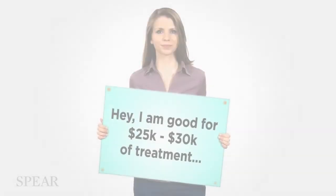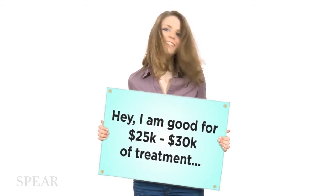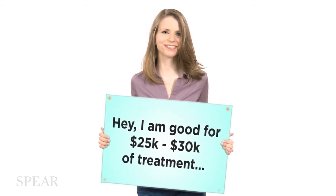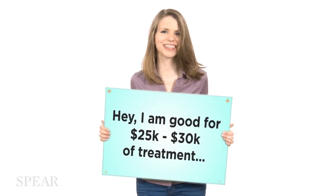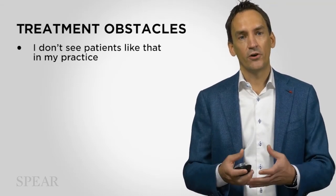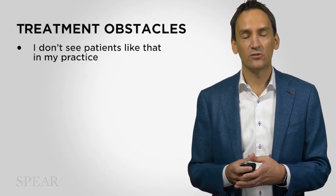Patients typically don't come into the practice with a sign that says, 'Hey, I'm good for $25,000 or $30,000 worth of treatment.' They actually come in with general problems. A lot of patients have generalized tooth wear, or a lot of dentistry that might be ailing, failing, and need to be replaced. The reality is there are treatment plans that are maybe greater than you actually realize.